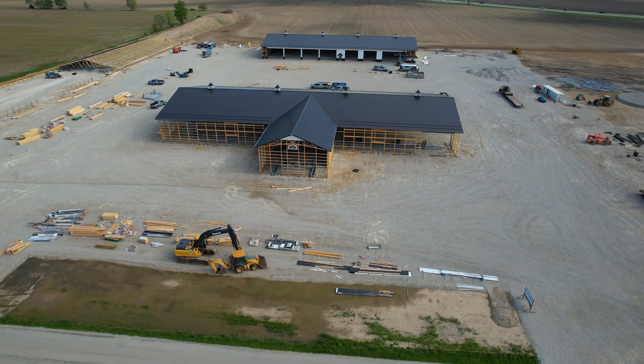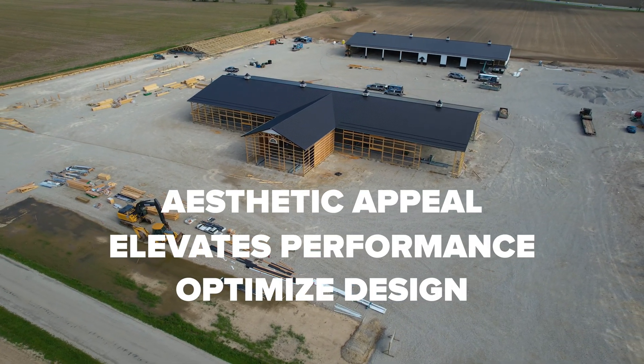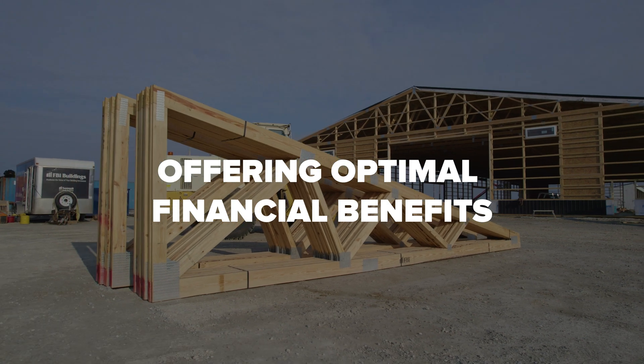Number four is value. MSR Lumber enhances aesthetic appeal, elevates performance, and optimizes design, consequently offering optimal financial benefits.